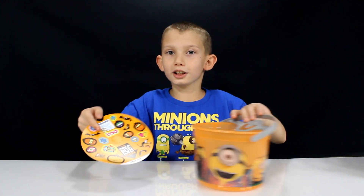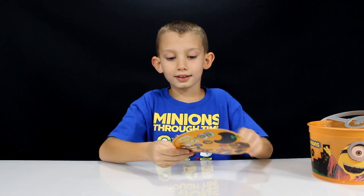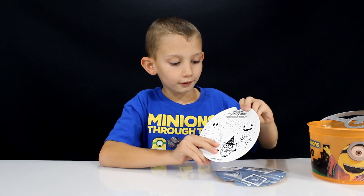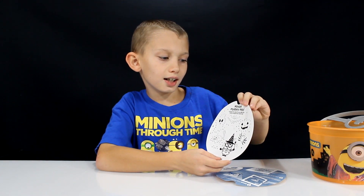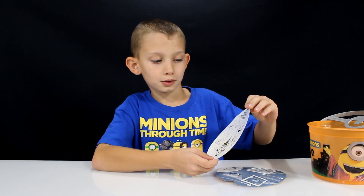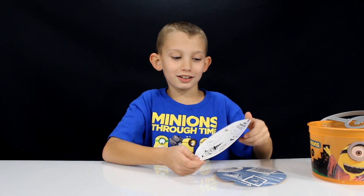Here are the stickers for this one — same as the others, front and back. Now let's see the surprise for this one. It's Minion Mystery Mix — you have to connect the dots to see what the minion wizard has mixed up. It's like a spider, a ghost, a kitten, and a pumpkin jack-o-lantern.